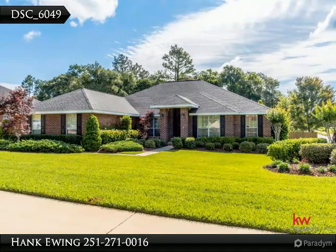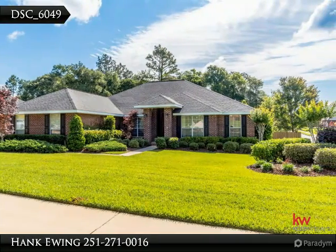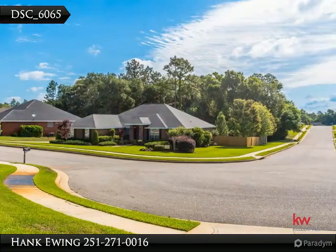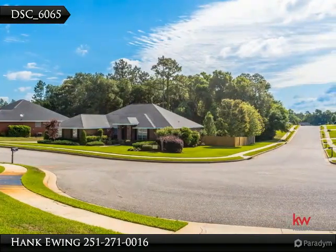Magnificent Eagle Creek home in Daphne. Fresh paint throughout. New gas 5 burner stove. Large bedrooms and closets. Mature landscaping in front and back yards.